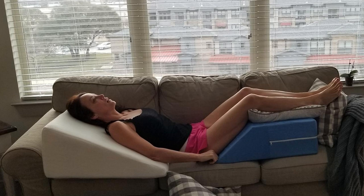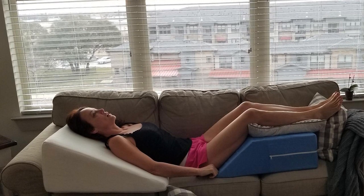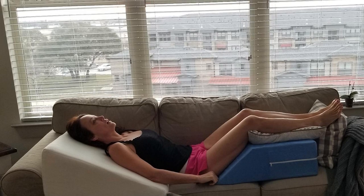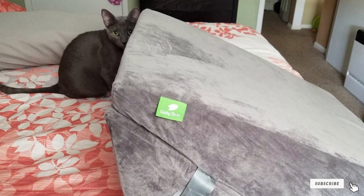Made from a mixture of standard foam and memory foam, it's able to offer the perfect blend of comfort and support. The cover comes off with ease and can be washed whenever you like, allowing the pillow to stay clean, fresh, and hygienic for longer. It retains its shape nicely too, allowing you to use it for years without needing a replacement.